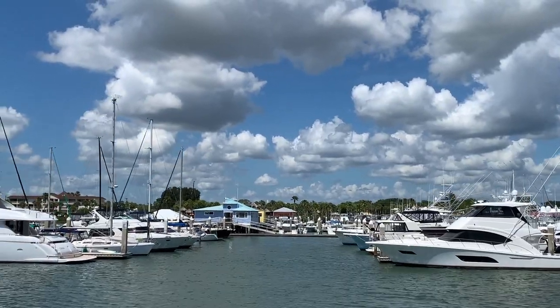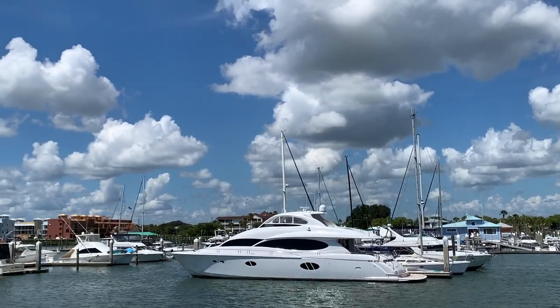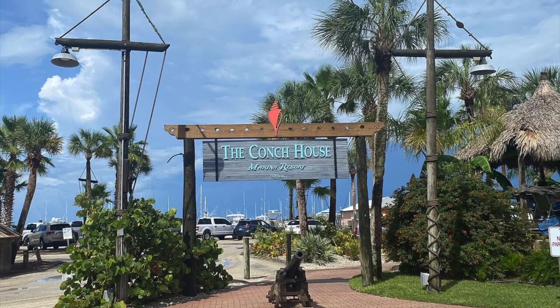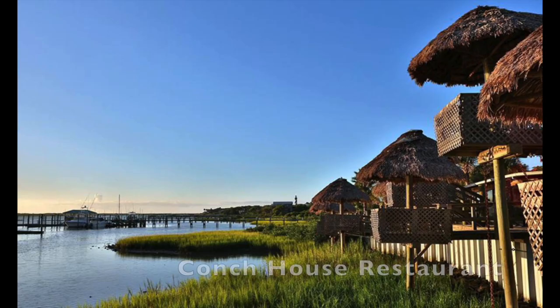Here's some more vessels and yachts as we pass by the Conk House Marina Resort. The Conk House restaurant is also located on this property.